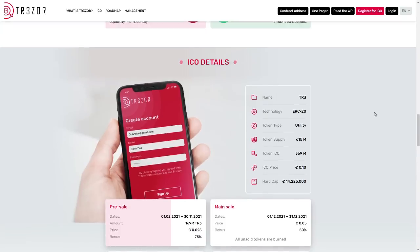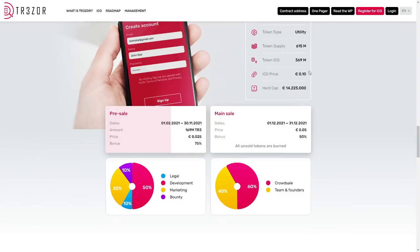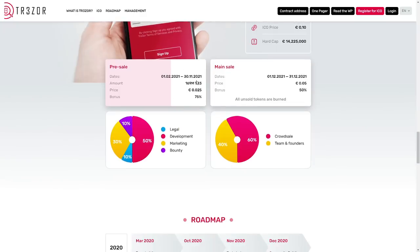Let me tell you a little about the ICO. The token name is Freeze, token type is utility tokens, total supply is 650 million tokens, ICO supply is 369 million, ICO price is 10 cents in euro, and the hard cap is 14 million. The pre-sale stage runs till 3rd November.